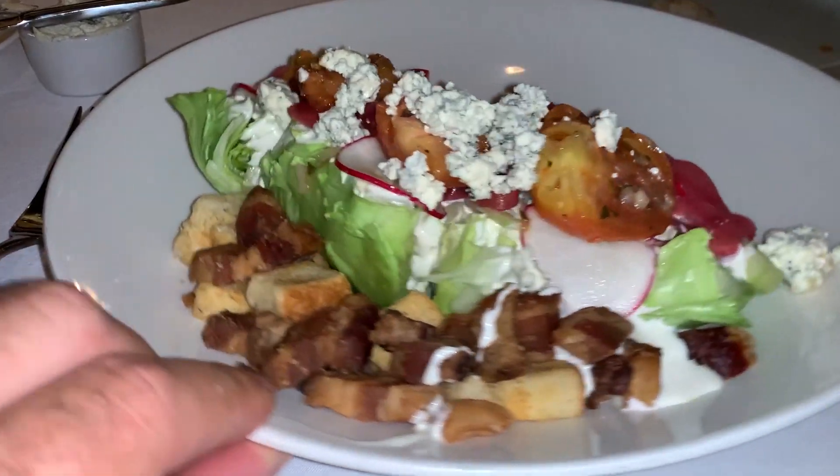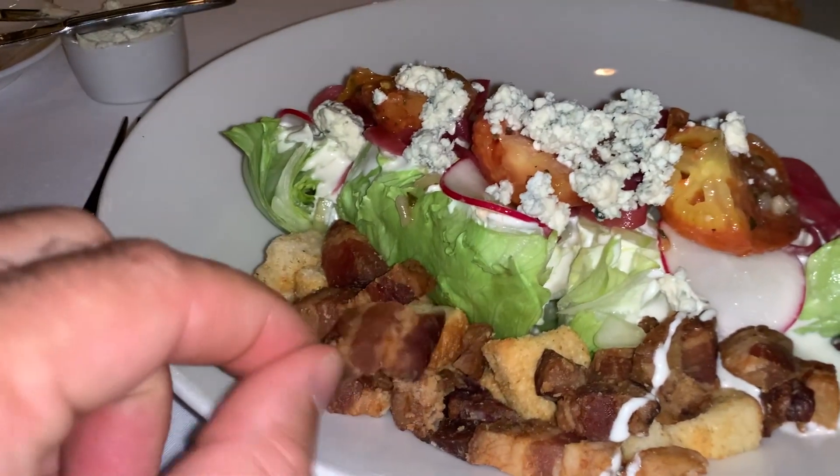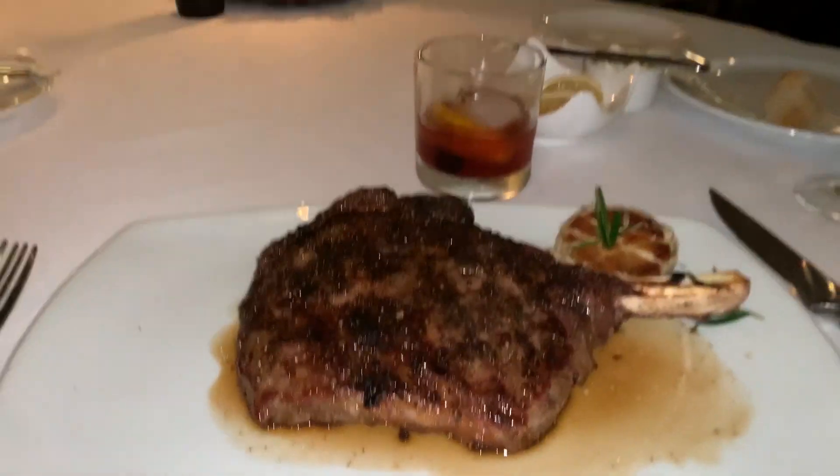I got the wedge salad — isn't this bacon? I mean, come on, what is not to like here? The blue cheese dressing is amazing and the bacon is next level. Very, very good.